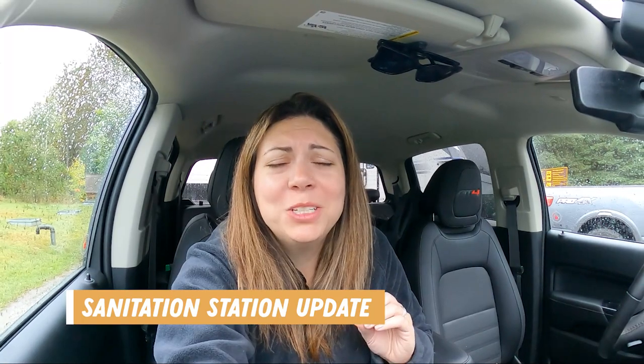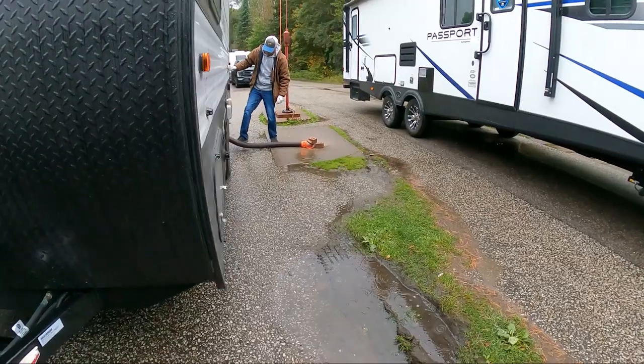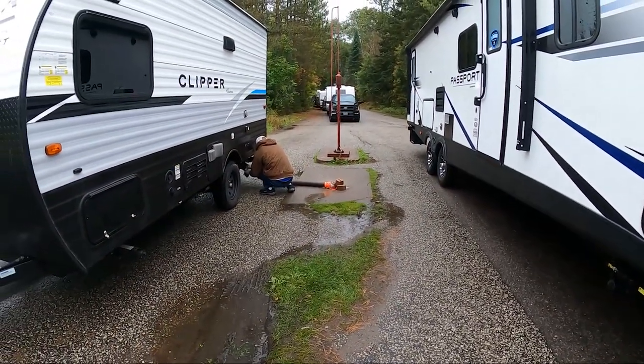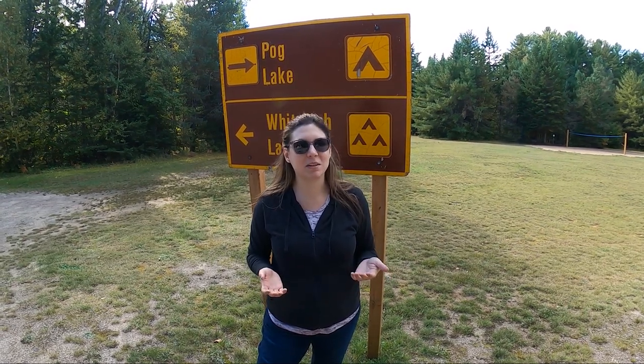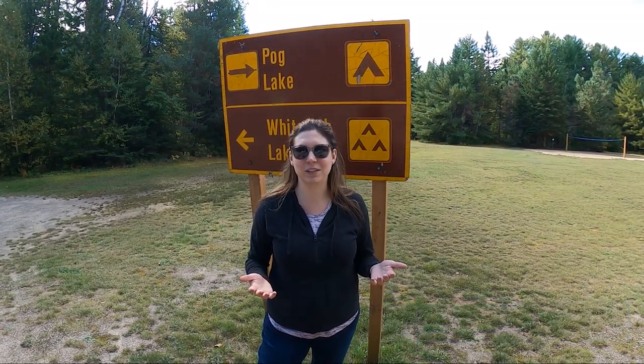We arrived at the dump station at just the right time because there are only two dump stations here at Algonquin and they do get busy. We were able to just pull right in with only one van ahead of us that was leaving, though a large trailer pulled in at the same time and a huge lineup formed behind us — perfect timing. I'd recommend leaving yourself a lot of time and trying to avoid the busier slots like 2 pm. I hope this video is helpful if you're planning your own trip to Pog Lake Campground at Algonquin Provincial Park. If you liked this video, don't forget to leave a like and subscribe for more camping and travel adventures!